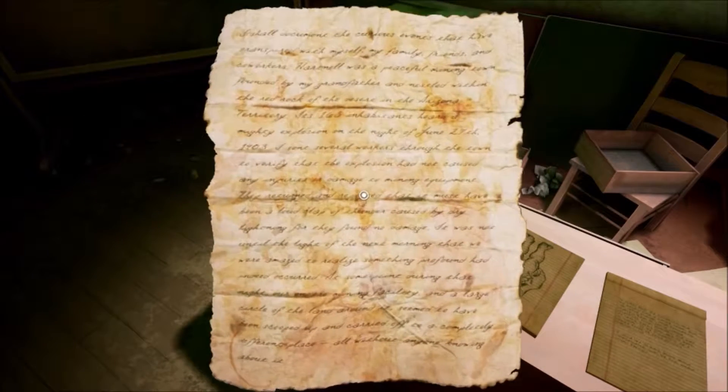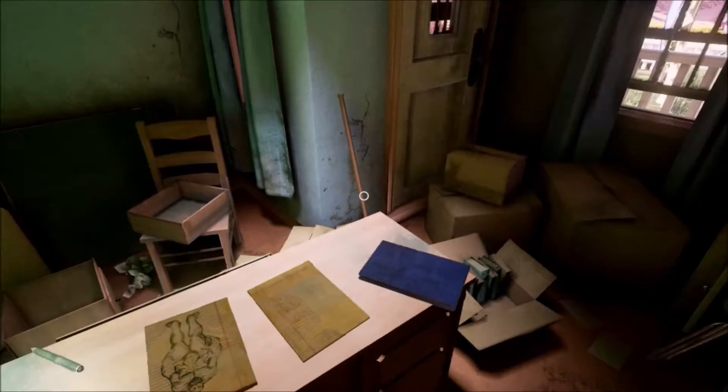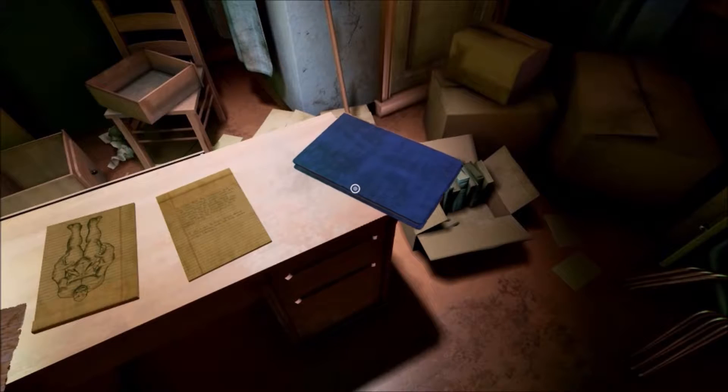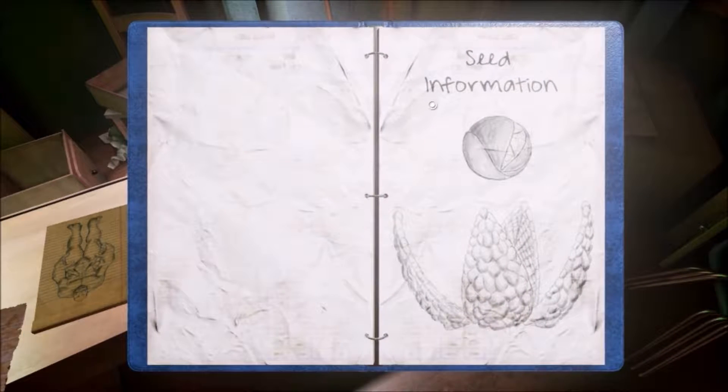Let's try this one. How about the book? Let's see what the book is — seed information.